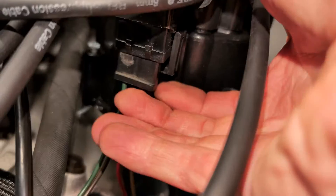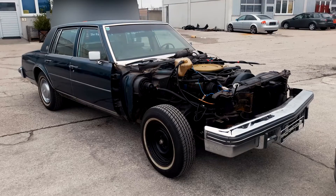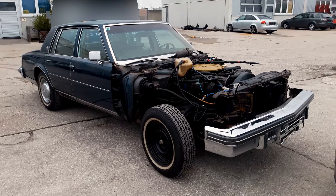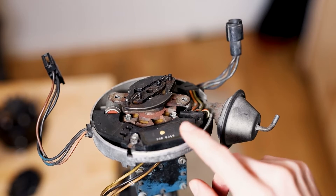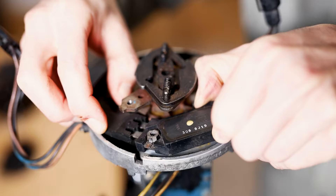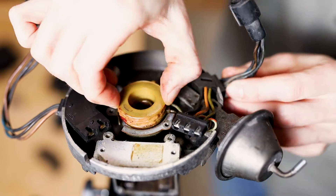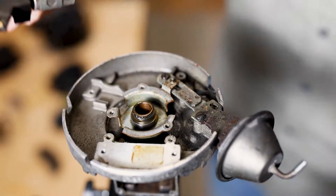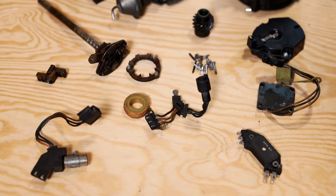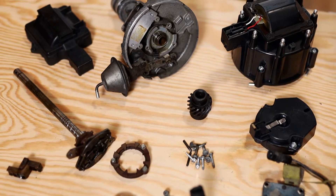This system has proven its dependability. I have never come across any information indicating the HEI Distributor failing, and personally, I have never encountered any issues with it. There was a moment when I thought I had trouble — I swapped out the ignition control module only to discover it was another part that had malfunctioned. However, if you do find yourself facing issues with this distributor, rest assured that troubleshooting is straightforward. You can easily replace specific parts such as the coil, ignition control module, pickup coil, or the cap and rotor if the contacts are worn.